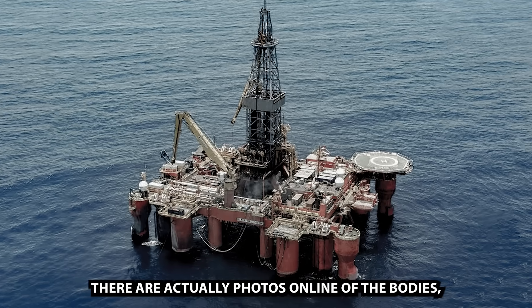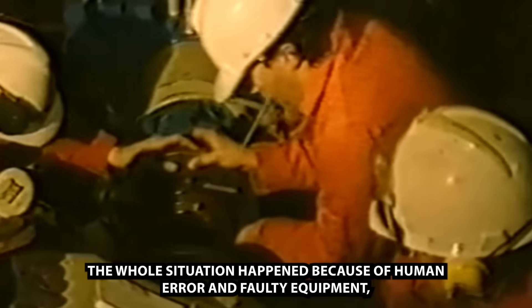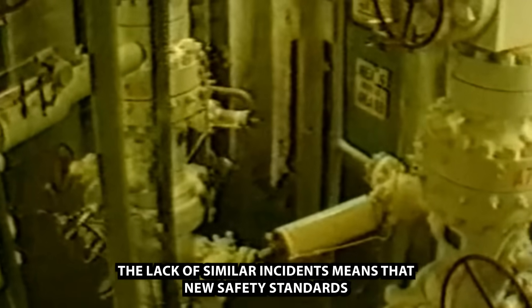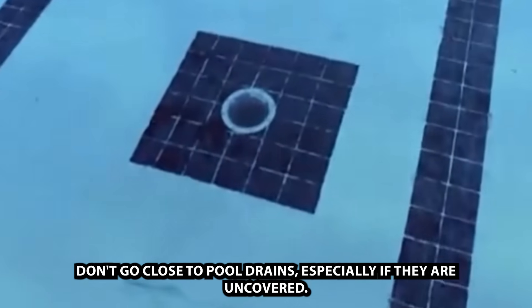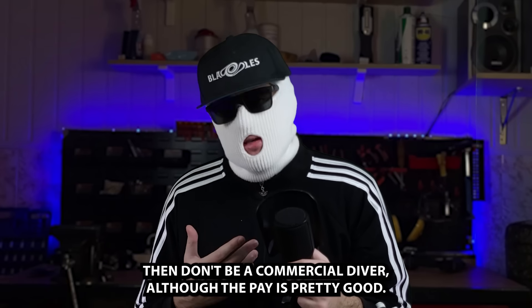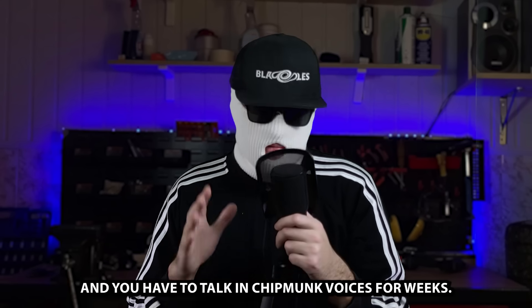There are actually photos online of the bodies, but I seriously discourage you from looking at them. The whole situation happened because of human error and faulty equipment that dated back to 1975. The lack of similar incidents since means that new safety standards were implemented and work quite well. So what have we learned? Don't go close to pool drains, especially if they are uncovered — that will probably end you for sure. And don't be a commercial diver, although the pay is pretty good — some reportedly make over $1,500 per day. But the risks are very high, and you have to talk in chipmunk voices for weeks.